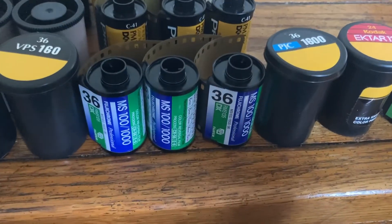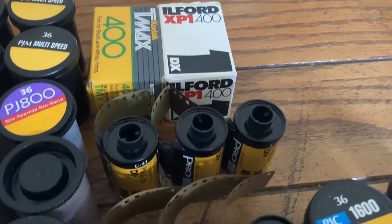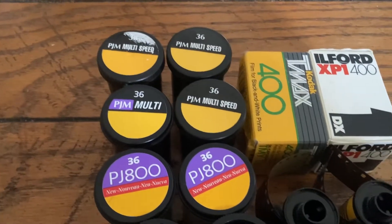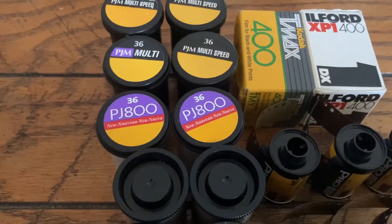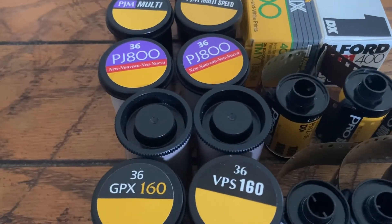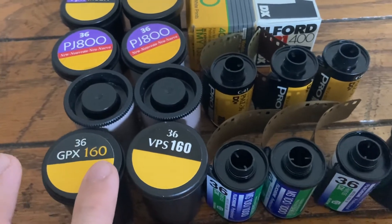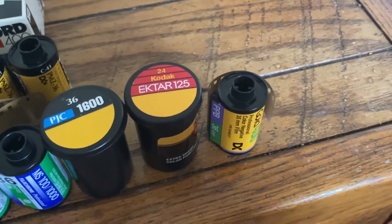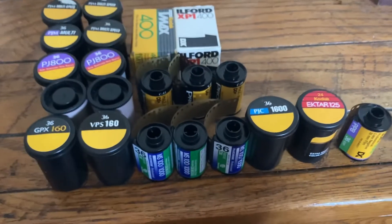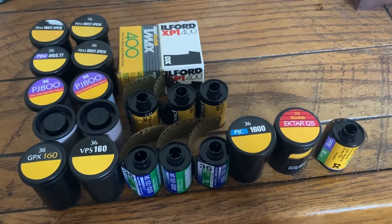We got the MS 100/1000s, then we have three of the Pro Image 1000s, the two black and white rolls in their box, a bunch of the Ektipresses in different variants — the multi speeds and the 800s — the two Super G 800s, some other 100 speed films, and then three miscellaneous ones which are also really cool. But that's pretty much it — this is what a hundred dollars worth of film gets you.